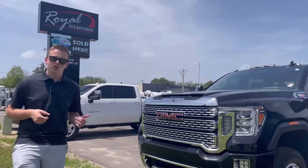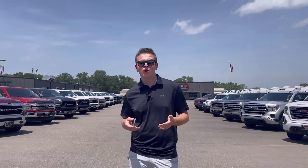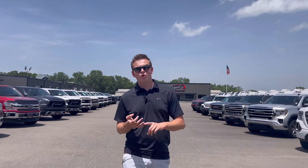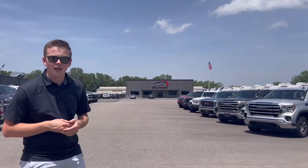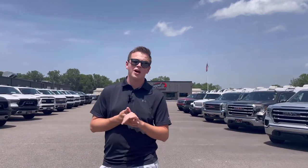Alright guys, let me show you some of our 1500 inventory. We have everything from GMCs to Chevys to Ford and Dodge as well. We also have a couple smaller trucks like the Jeep Gladiators down there, and we also even have a diesel Duramax Colorado. That truck gets over 28 miles a gallon on the highway.